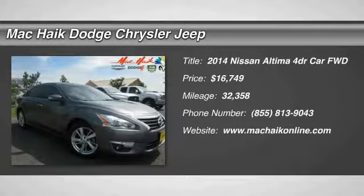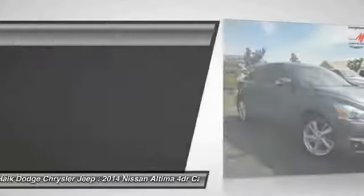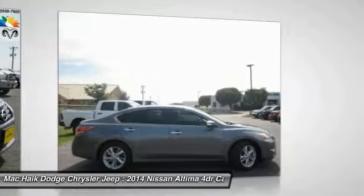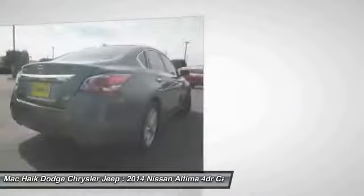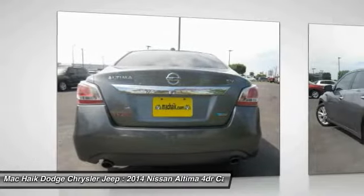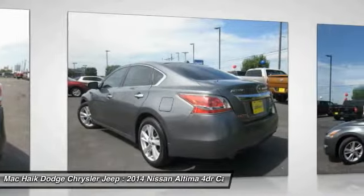The 2014 Nissan Altima offers advanced features to make life easier, including push button ignition, which comes standard. Combined with a powerful V6 or efficient four-cylinder engine, six standard airbags, and over 5,000 quality and performance tests.